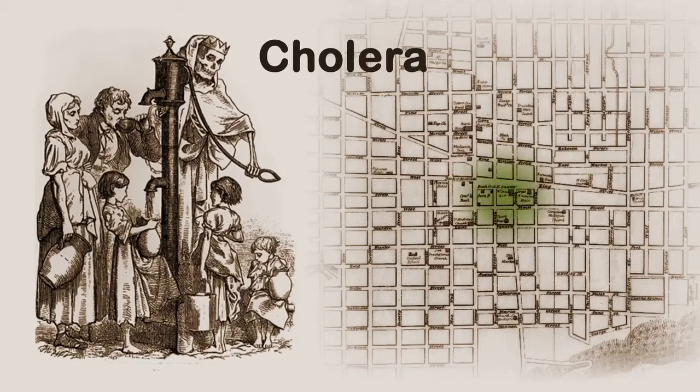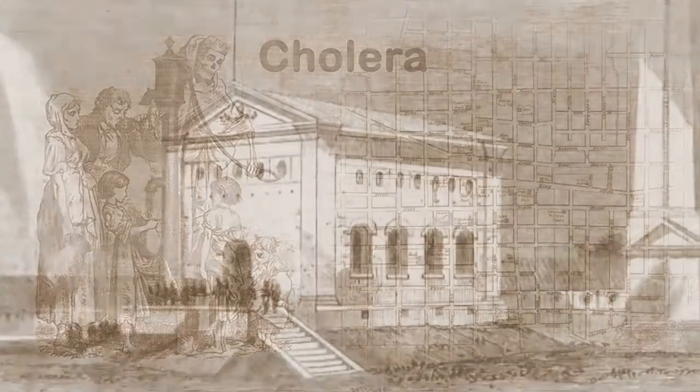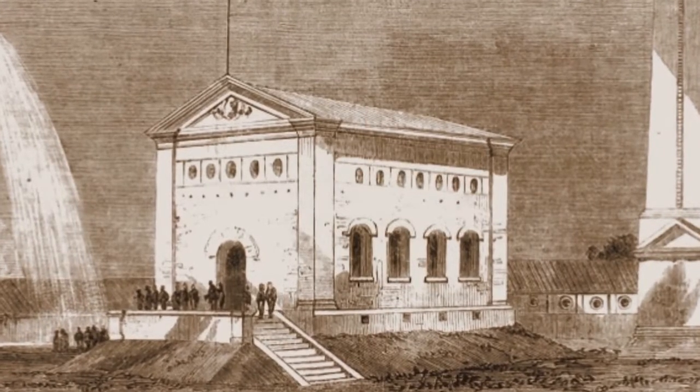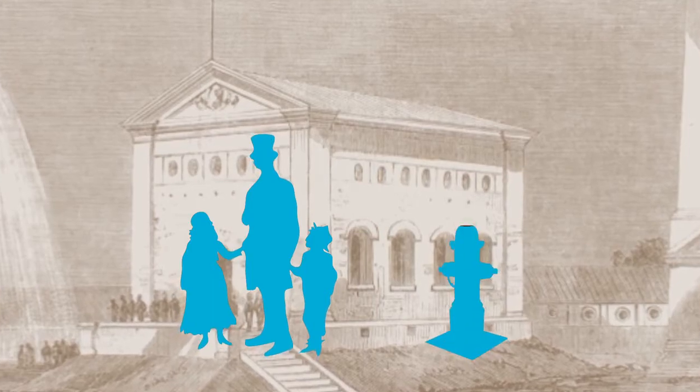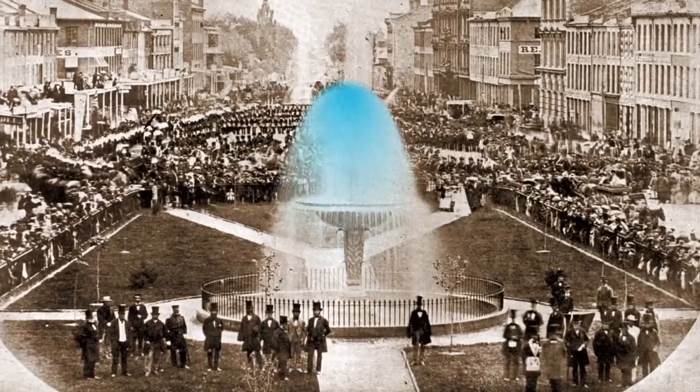Cholera, a terrible infectious disease, began to spread, wiping out entire families. So the city of Hamilton took action. The new waterworks helped keep cholera from spreading, it helped keep fire from spreading, and it made for some pretty cool water features.